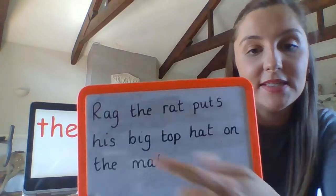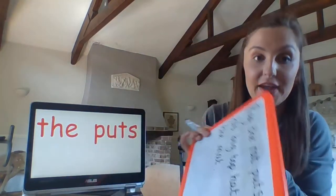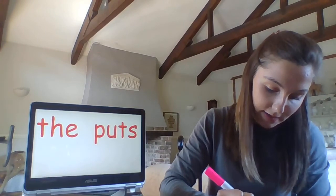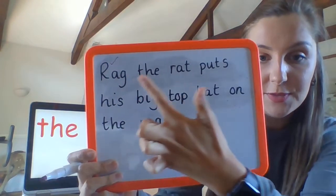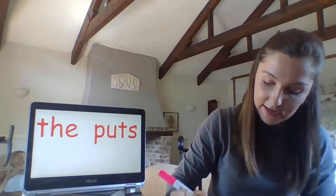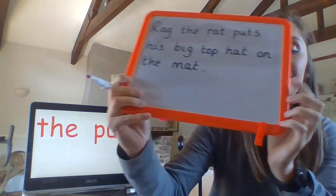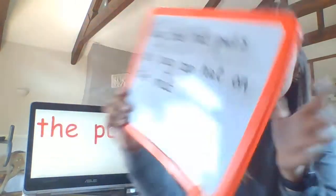Have you remembered a capital letter at the start? If you have, give yourself a tick — I'm sure you're getting better at them from all the practice this week. Have you got finger spaces between each of your words? If you do, give yourself a tick. Have you got a full stop at the end of your sentence? If you do, give yourself a tick.